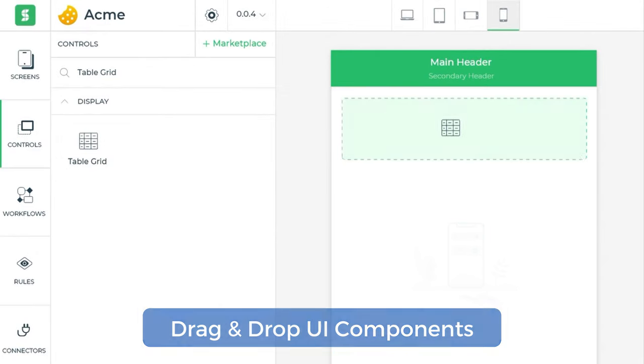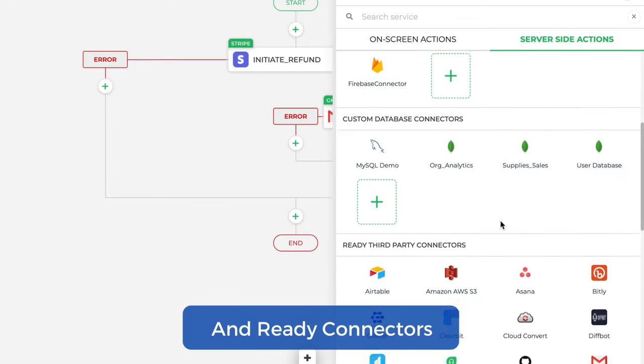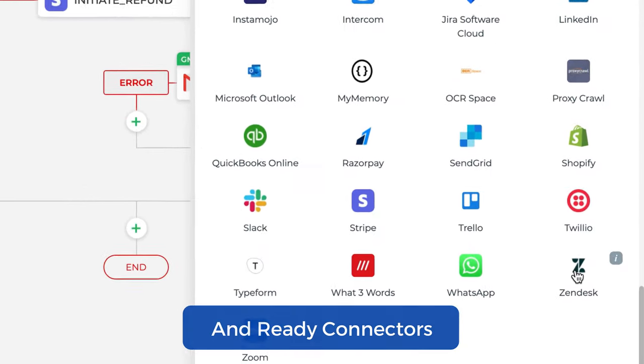Now equipped with drag-and-drop UI components, extensive actions, ready connectors to database and web services, built-in security protocols and user provisioning.